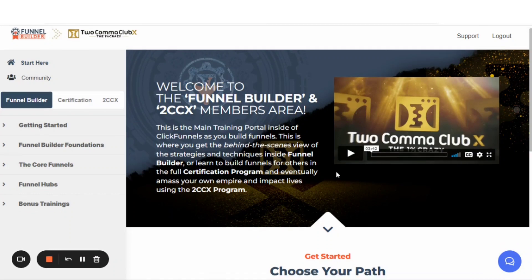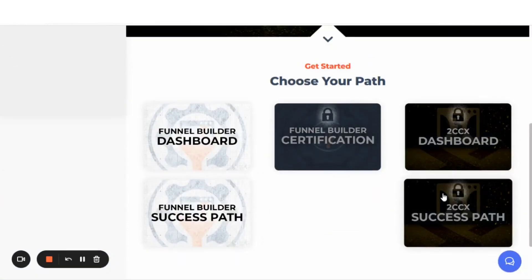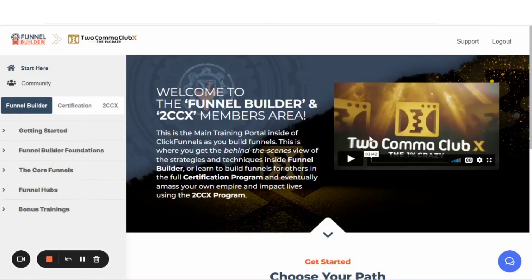One thing you're also getting when you come in here is a look at what your membership areas are going to look like — you're seeing the possibilities, because this is built inside of ClickFunnels 2.0. You get an idea of how you can set up your course and membership areas. It's all based on purchases, so they can add and subtract purchases to your account, giving you access to different areas inside of your membership and course area.